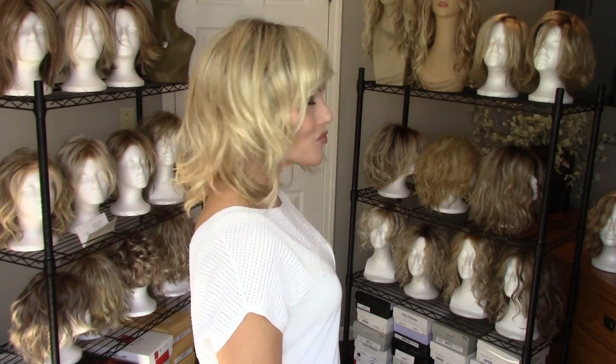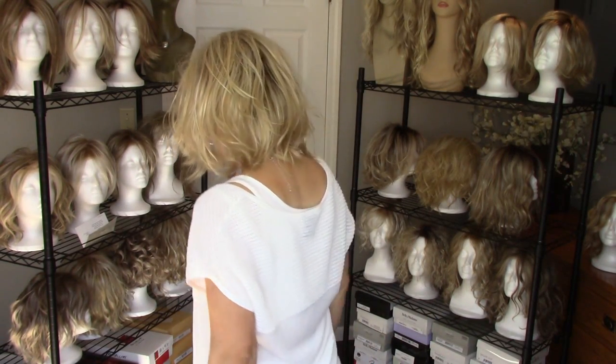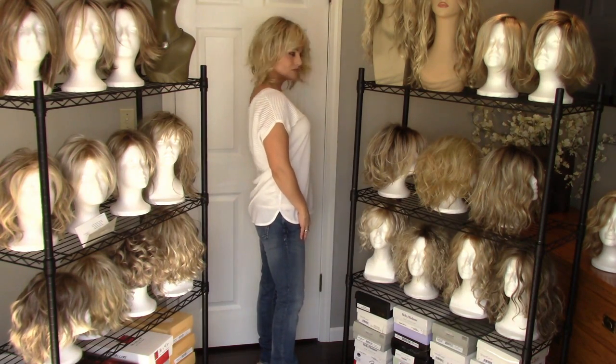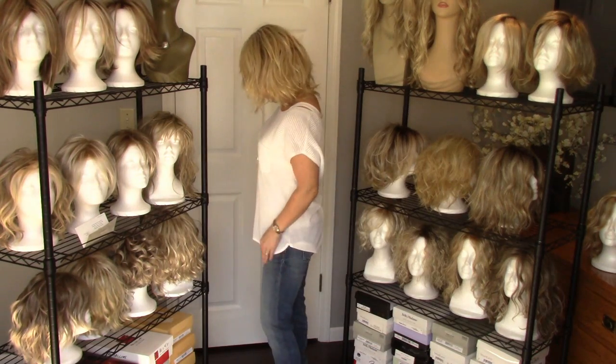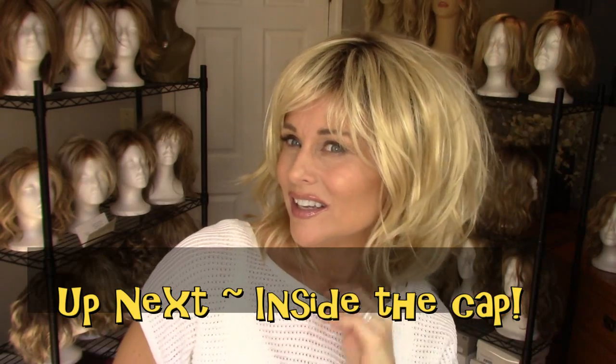I'll go ahead and do a spin and a walk for you, and I want you to notice the hallmark of this style — all of this lovely texture and all of this amazing movement. The fibers are very silky and feathery light. Some fibers can come across kind of rough, especially if they have a lot of texture to them such as the wave cut I'll show you next, but this one is super soft.